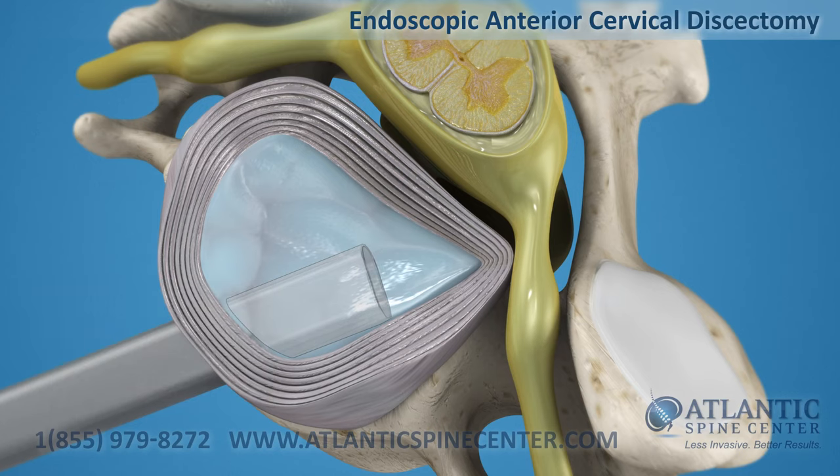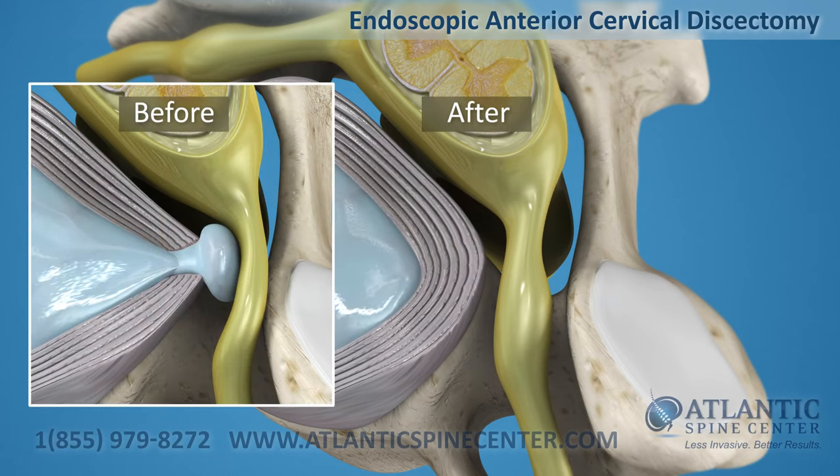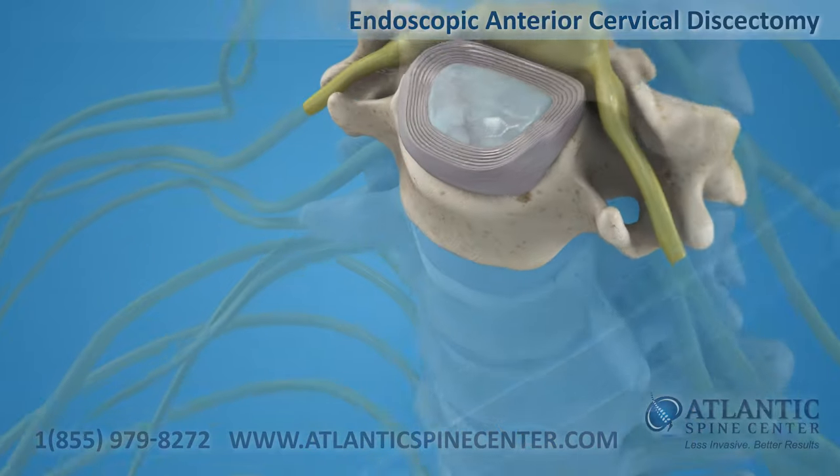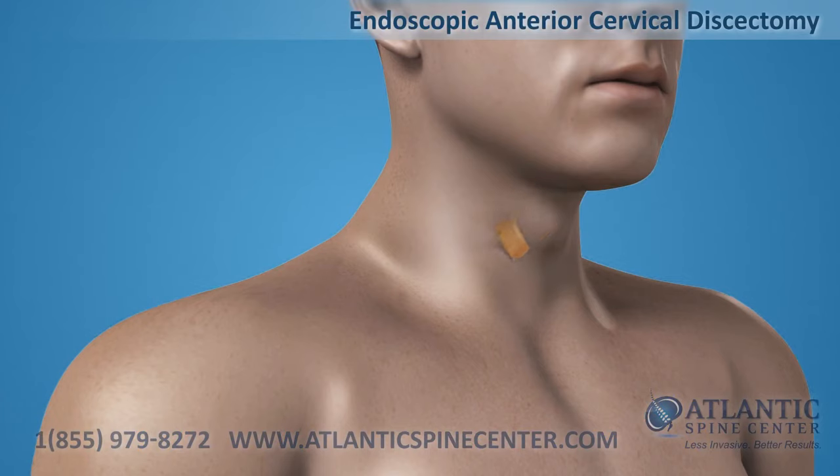The procedure frees space for the nerve root and relieves compression, thereby eliminating the stenosis symptoms. The incision is closed with a stitch or two, and the procedure is complete.